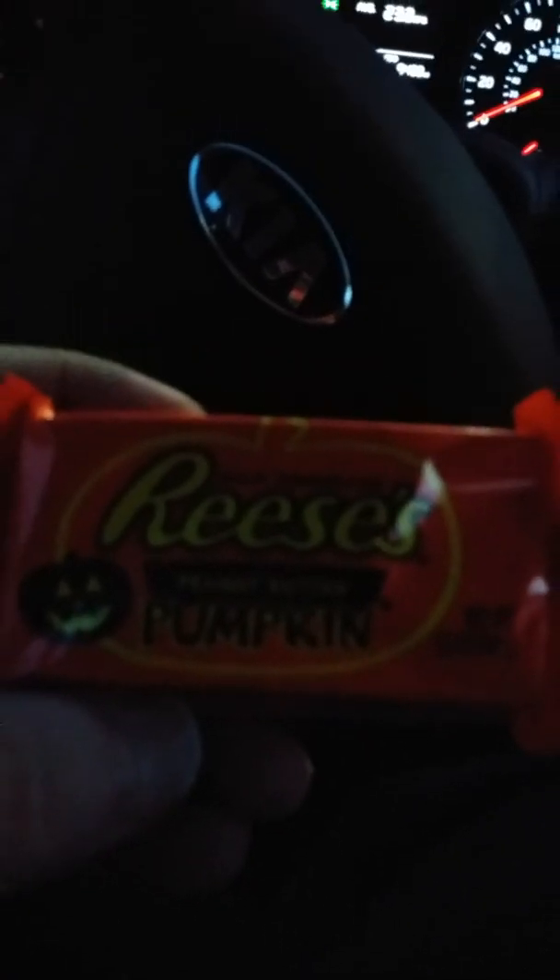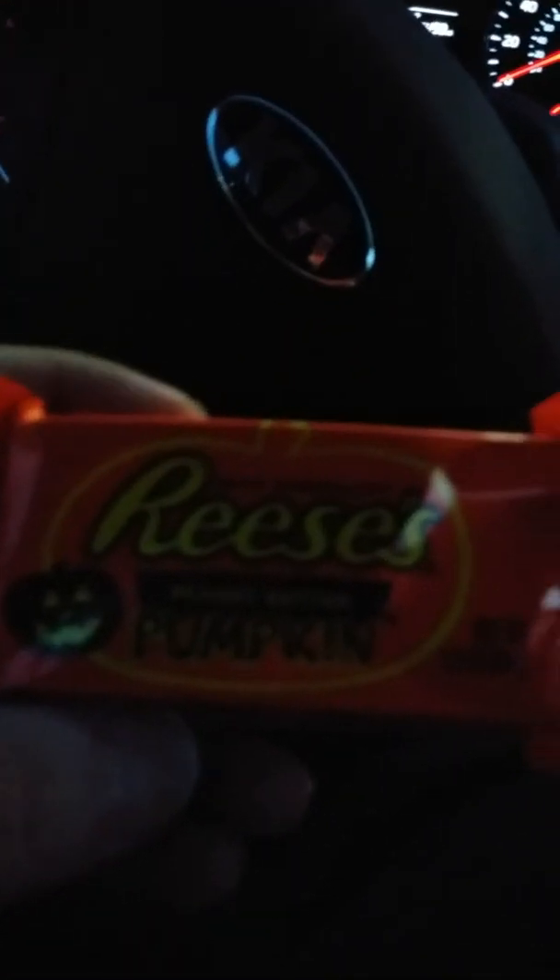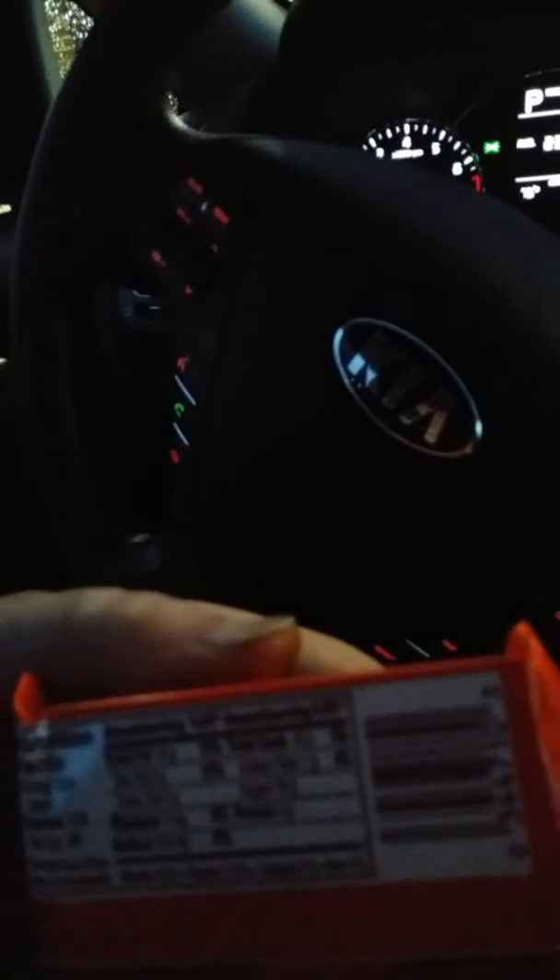It's a small one. It's got 10 grams of fat, 170 calories for one piece, cholesterol zero, sodium 135 milligrams, and 16 grams of sugar. Damn, that's way too much.